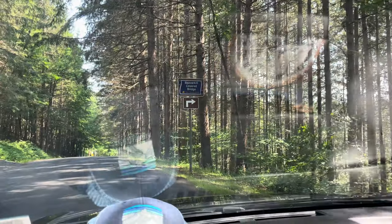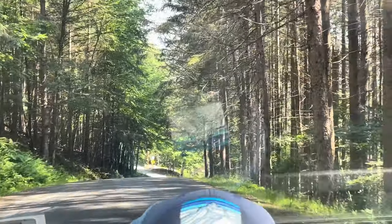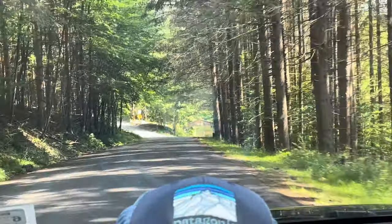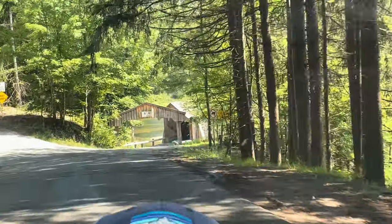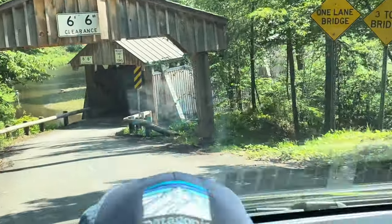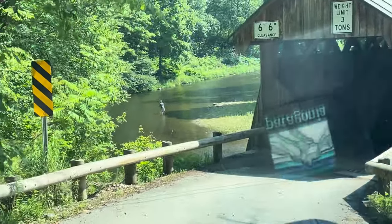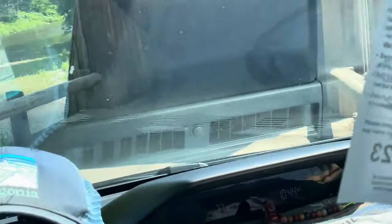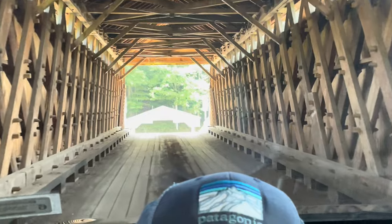We are coming up on the historic Beaver Kill covered bridge on our little ride through the Catskills. I can see somebody fishing down in the water already. Here we come up onto it — there is the Beaver Kill covered bridge. Somebody out there right now fishing. We're coming across, coming through the bridge. There we go — the Beaver Kill.